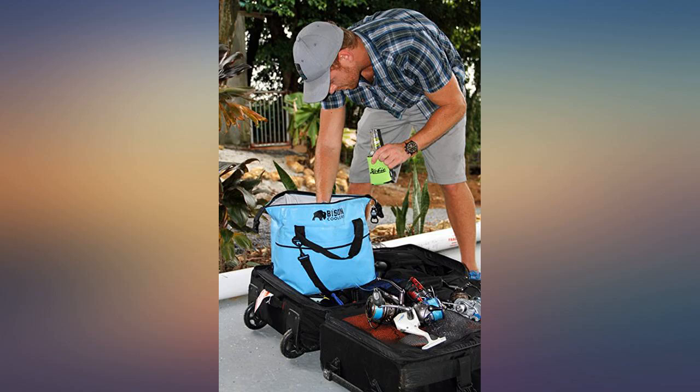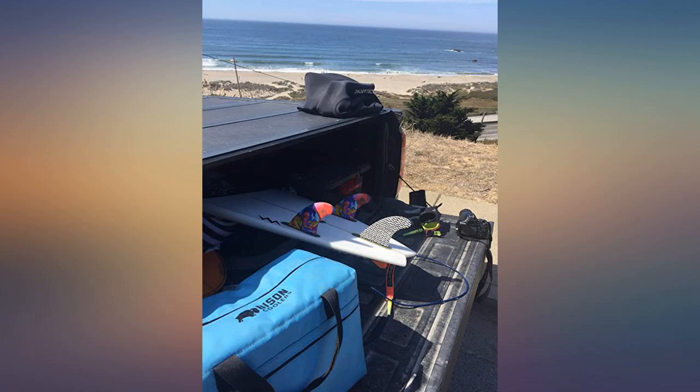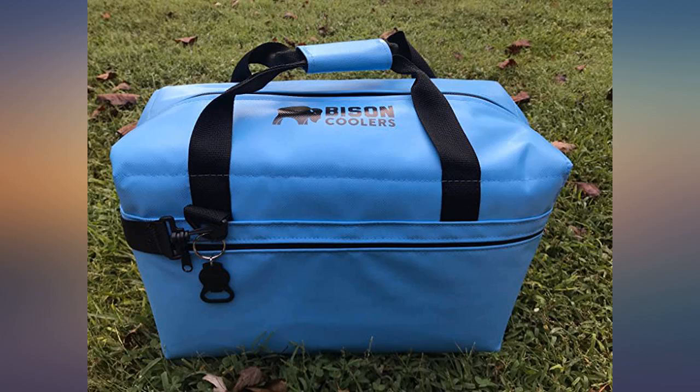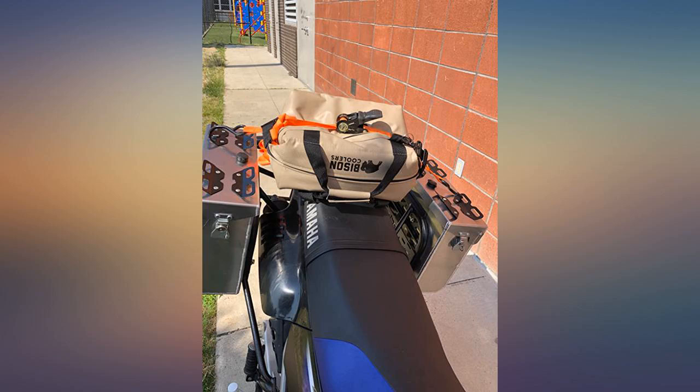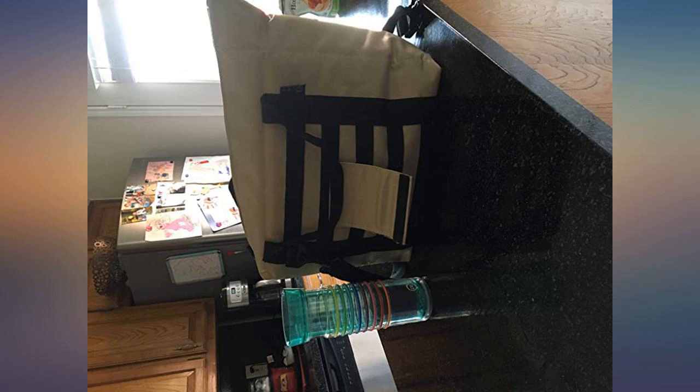This is the real deal. My husband owns a pool maintenance company in Dallas. Temps are in the high 90s and 100s, and he needs a lot of cold water. This bag is perfect. He packs water with ice at 5:30am, and it is 6:30pm now and the water is still ice cold. Can't recommend it enough — well worth the money, especially for daily use.